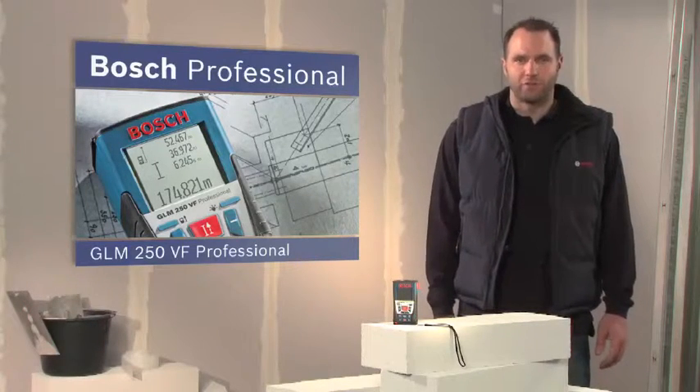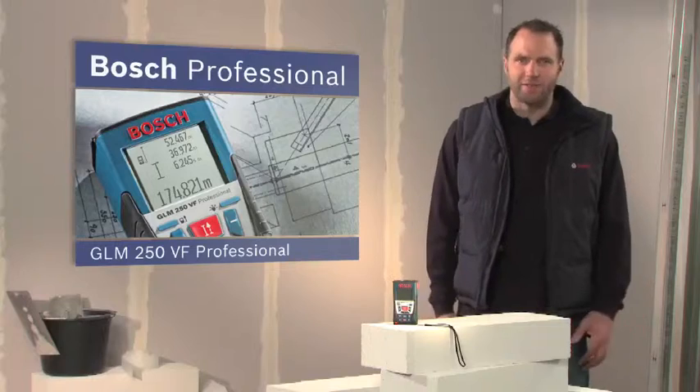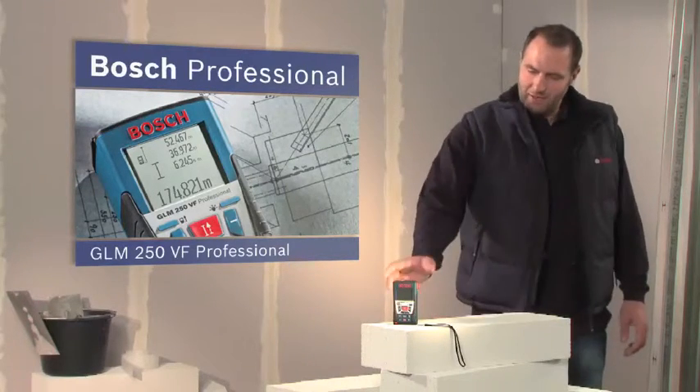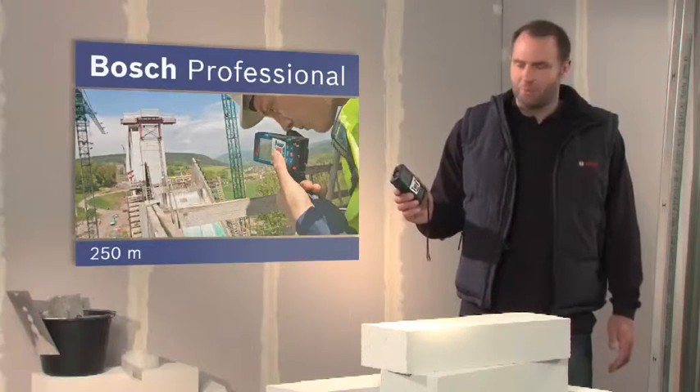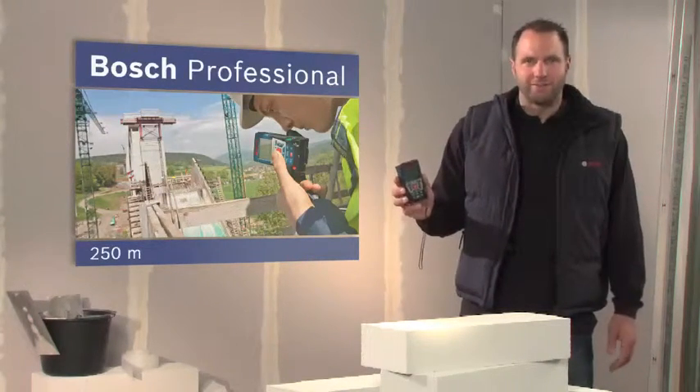What you see here is the GLM250VF Professional, the laser range finder with the longest range. Ranges of up to 250 meters are no problem with the GLM250VF Professional, even in difficult lighting conditions.